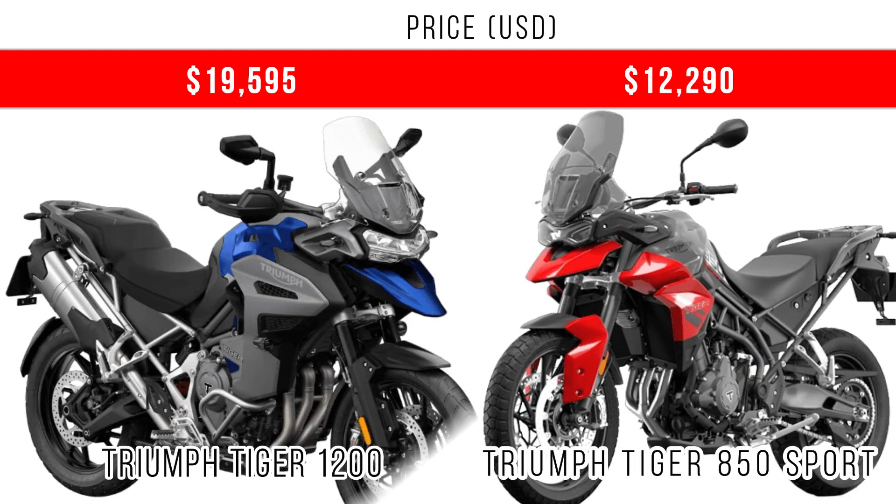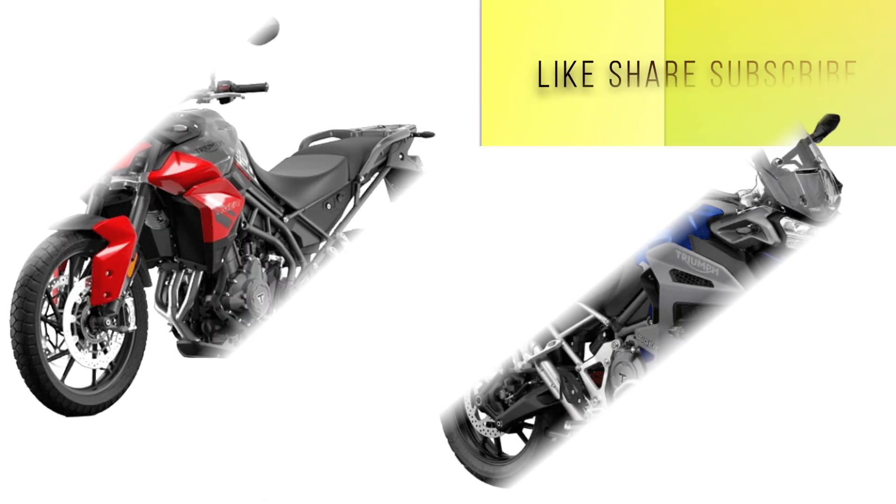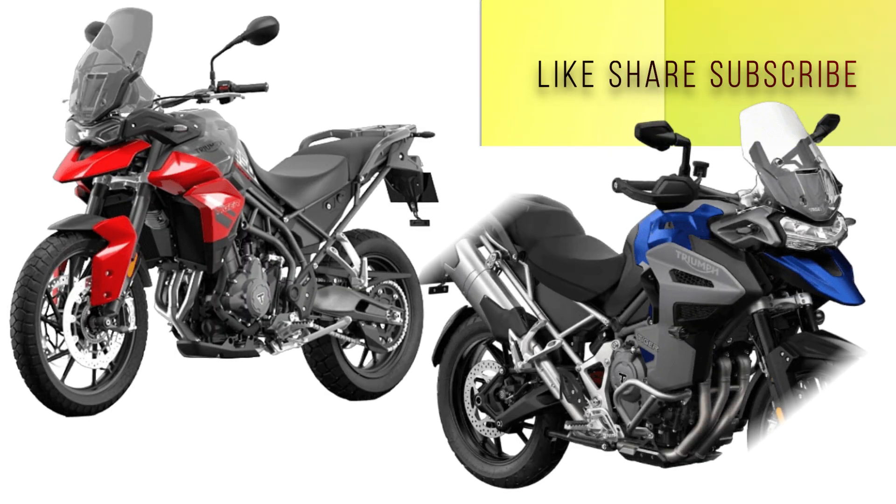Finally, when we compare the price, the Tiger 1200 has more power, more torque, and more top speed — and you do have to pay for it. The Tiger 1200 is priced at around $19,000, and there is a difference of more than $7,000 between these two motorcycles.